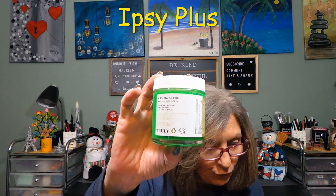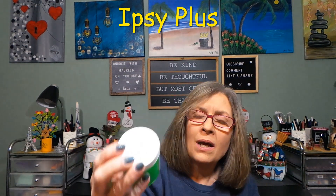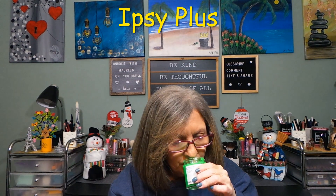I was curious about this one — I've seen it advertised everywhere. This is the Truly Beauty Matcha Face Scrub, $20. I've heard some nice things about it. It's green tea matcha with dead sea salt and a vitamin A boost, so I figured why not choose it. It is a scrub — you can see all the crystals in there. No real scent. These are all things I can use, so let's give that a shot.